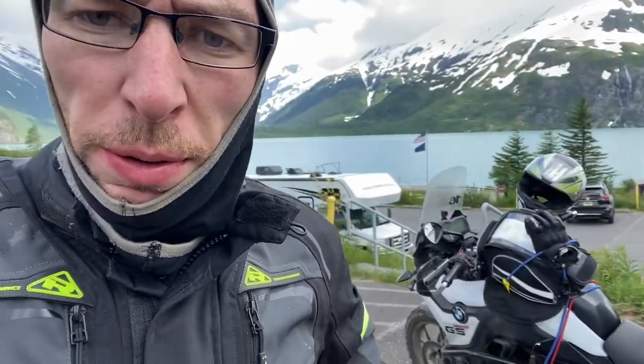Hi everyone, Gordon here, Arctic Rider, currently in Alaska, as you can see behind me. I thought I'd just do a quick review video of the bike that I've had while I've been here, which is the BMW F750 GS.